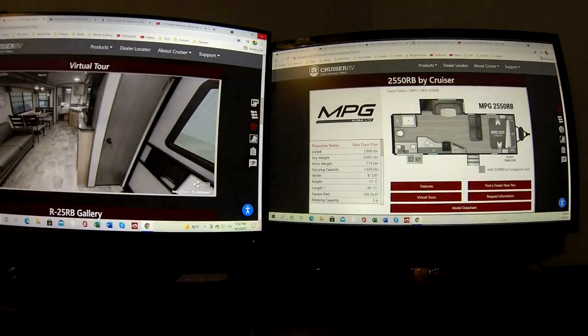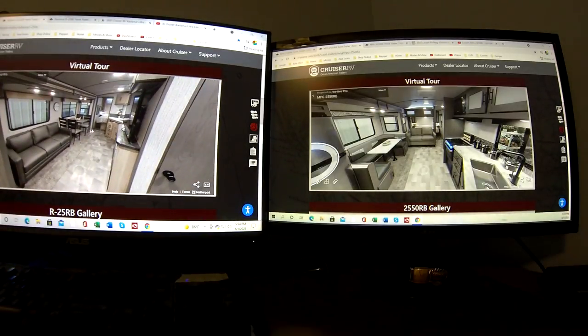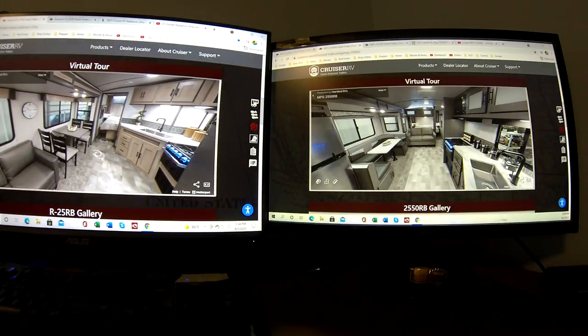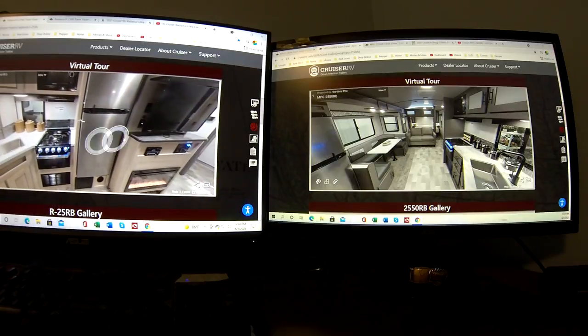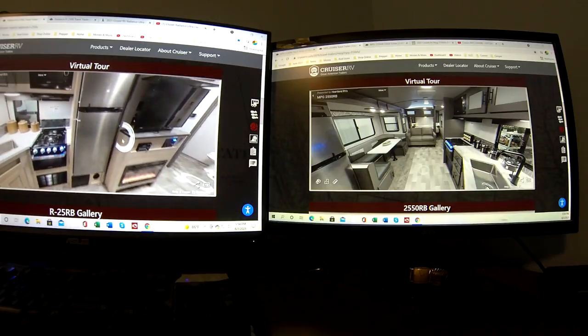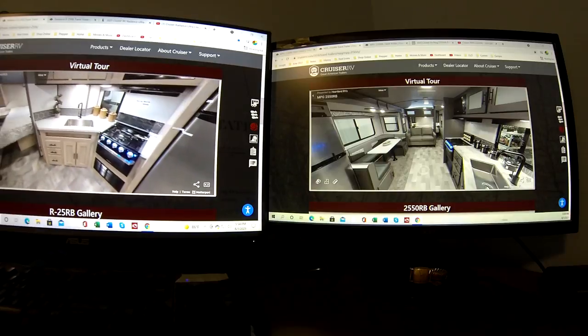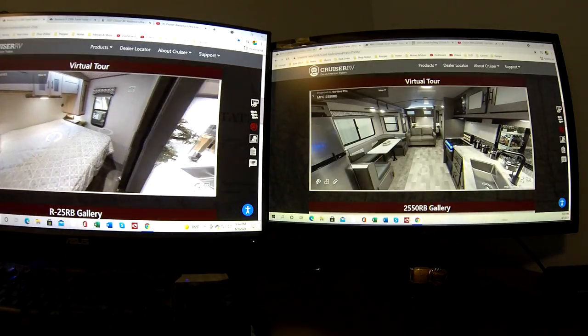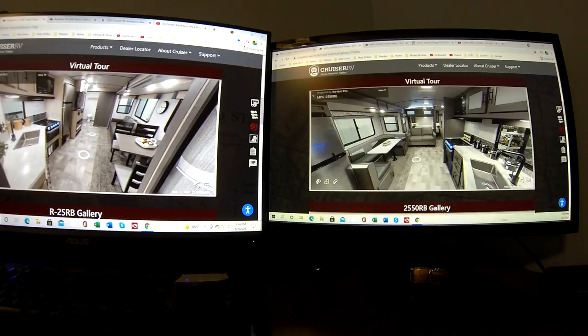Now let's look inside via the 3D walkthrough. The Radiance has a three-seater couch — you can lay down and sleep on it. I prefer the bench dinette even though this version may be an upgrade. The sink has lots of open space above it, not underneath cabinets. It's got a nice fridge, stove, oven, heater, TV, fireplace — very nice. King-size bed in the back and it all looks good.